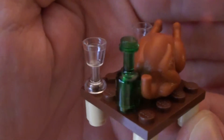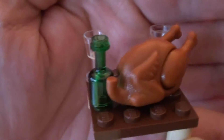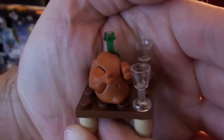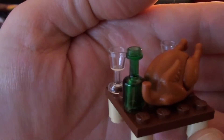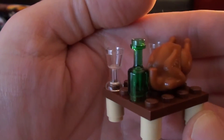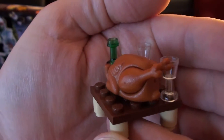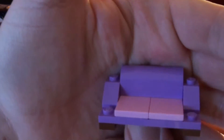For day 19 of the Lego City advent calendar, we got this nice turkey, a bottle of wine, and two wine glasses. We already got our turkey for Thanksgiving, but now we have a second one. The glasses are cool, and I really like that wine bottle.